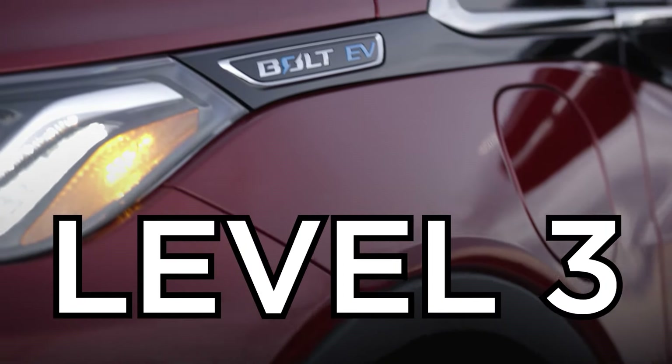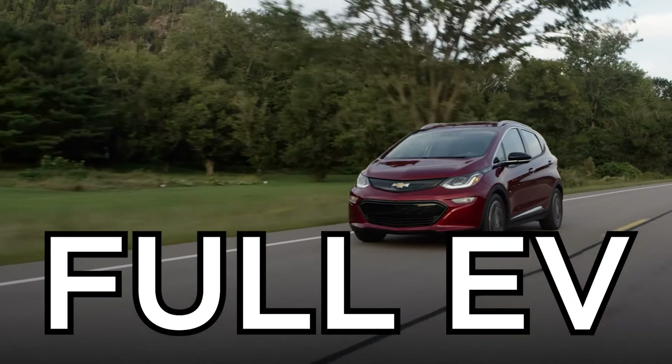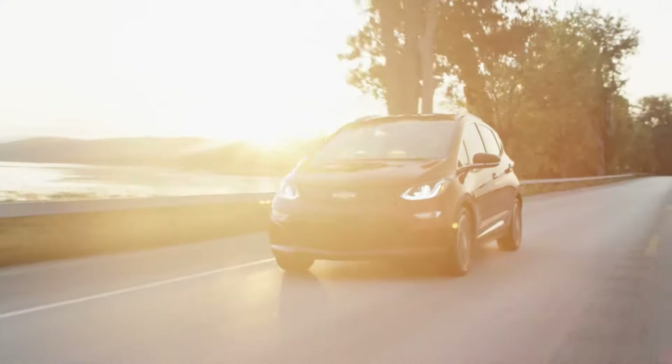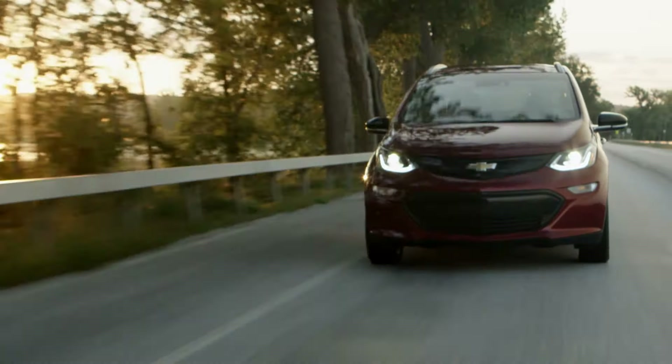And then you have the final transition, which is a full EV electric vehicle that ditches the gas engine, ditches the gas tank, and on the very bottom of the car has a huge pan of batteries just like your cell phone's got. That car doesn't ever get gas because you just plug it in when you get home.